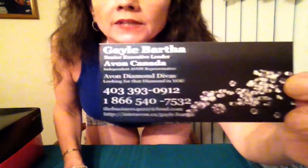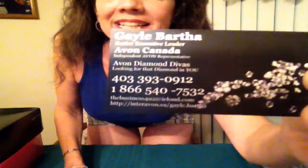Hello everyone. Gail Bartha, Senior Executive with Avon Canada. Number one team in Canada are Avon Diamond Divas. I just want to put up my business card for any of you that want to reach out to me at any time.